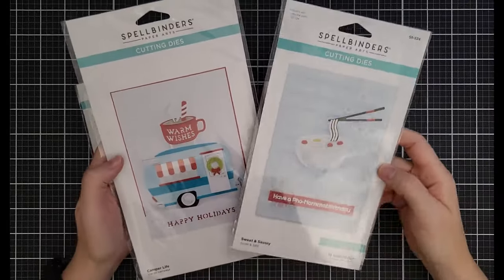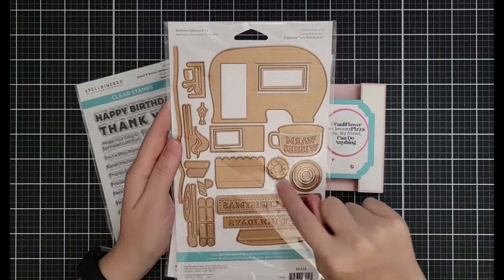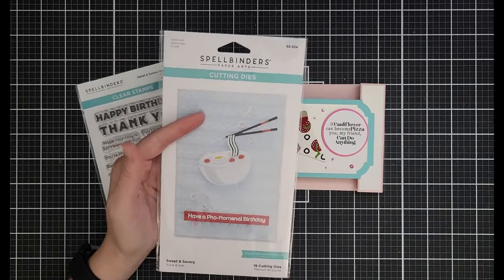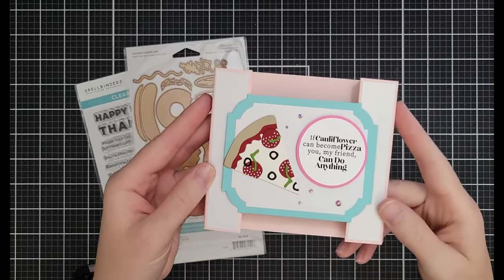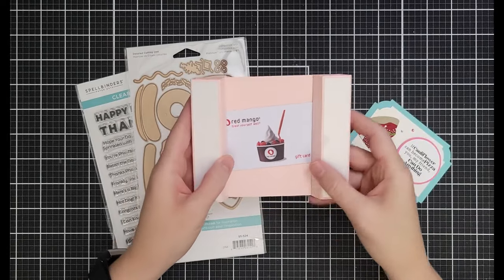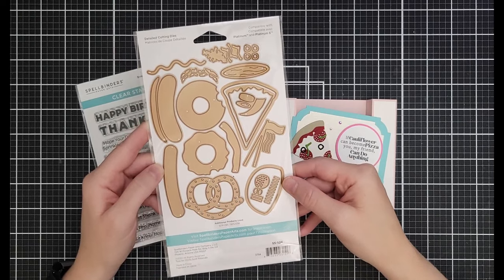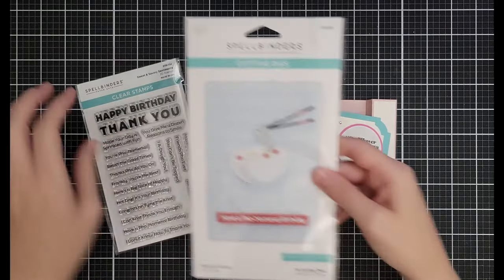I love the Camper Life collection. The big camper with the Warm Wishes topper and all the other pieces is $19.79 down from $32.99 — I bought it in the fall sale last year. Don't be fooled by the front picture of the other set — it has fun pieces like pizza, a hot dog, a bowl of pho, and a donut. It's $14.99 down from $24.99, and I just made a video with it featuring a hidden gift card holder.